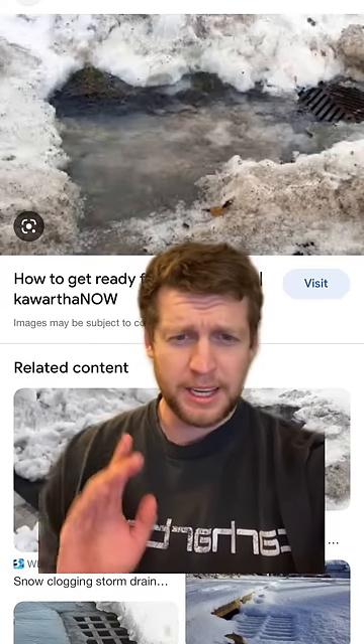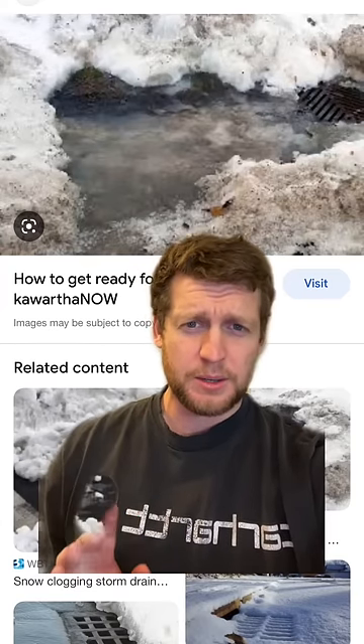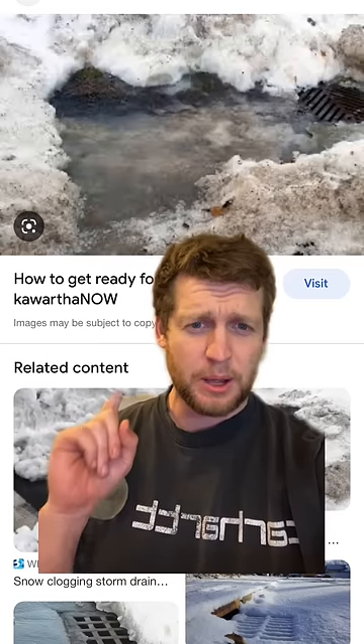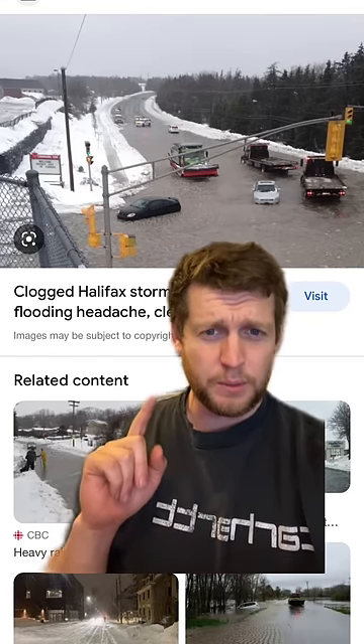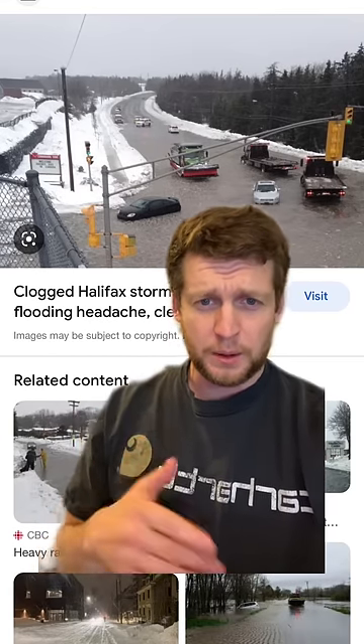What happens is when you get warm weather like we've had over the last few days, all that snowpack starts melting and plugs these storm drains on the road, which causes flooding scenarios like this — unless you can get one of those vac trucks out to a storm drain.